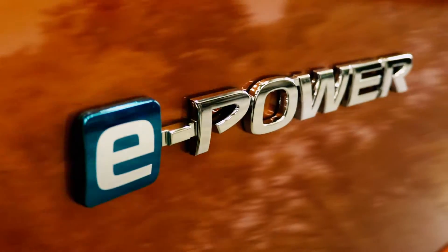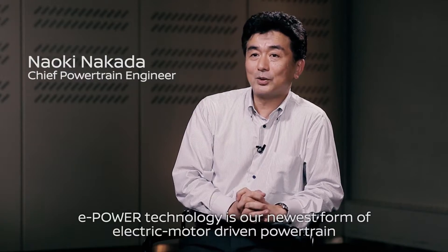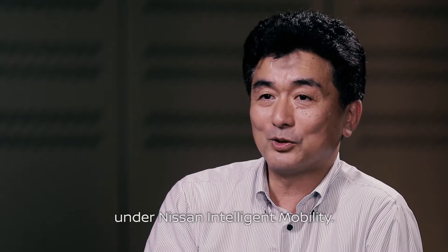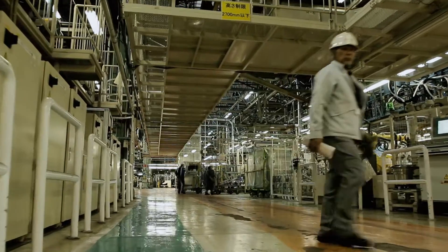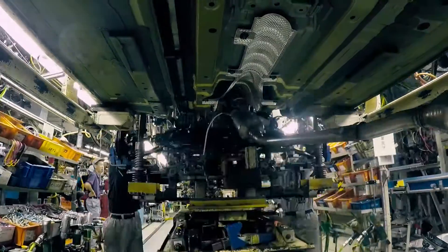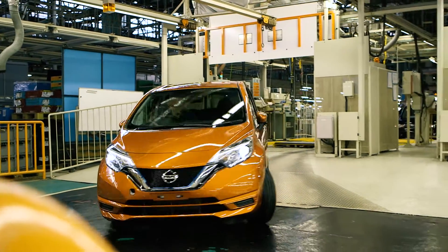Nissan's new series hybrid system e-power makes driving cleaner and more efficient while offering the acceleration and quietness of an electric vehicle. E-power is Nissan's new intelligent power offering, moving forward its electrification strategy, built at the Obama plant in Japan. The Note e-power is the first mass-produced compact car to feature this new powertrain. Similar to an EV, the wheels are completely driven by the electric motor, but the main difference is how electricity is produced.